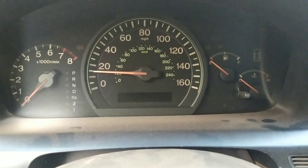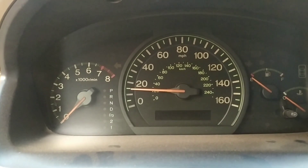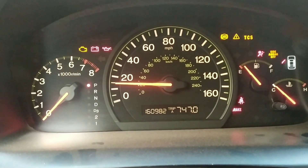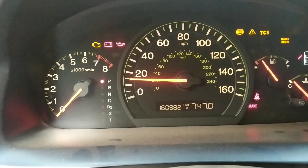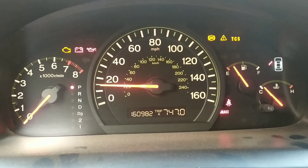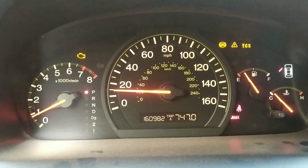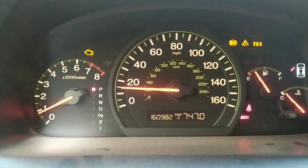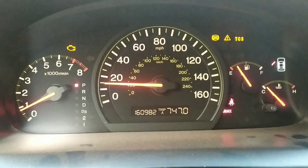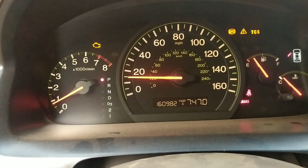There's an issue with the speedometer because the car is stationary right now and it's reading about 15 miles per hour. It has a little less than 161,000 miles on it. We can obviously see some warning lights staying on — unlike the Avensis the ABS light hasn't gone off. Starting it up, it starts right up, but the check engine light stays on, the ABS light stays on, and the brake light stays on even when the parking brake is released. I'll have to investigate that.